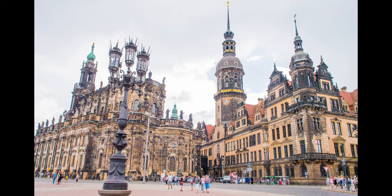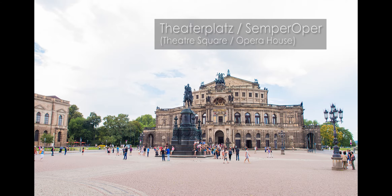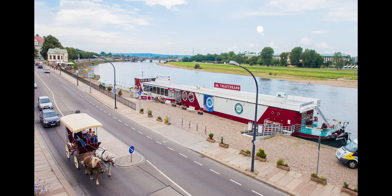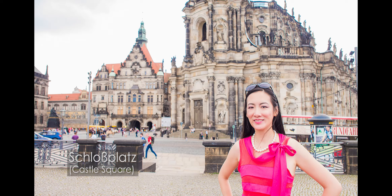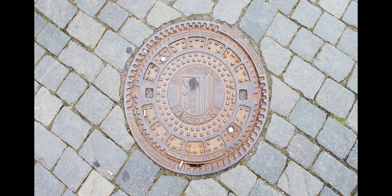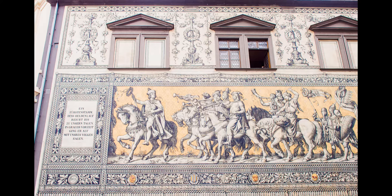Then I walked around a bit in the local area. Oh, that's the Opera House there. And that's the view of the Elbe River. Schlossplatz. I didn't go inside anything really — I didn't have a great deal of time. I read about this wall; it's the world's largest porcelain artwork.